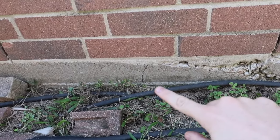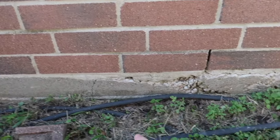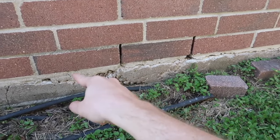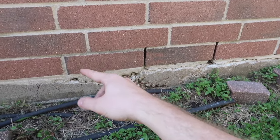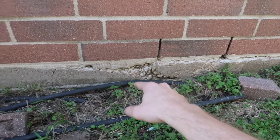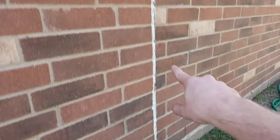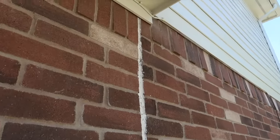Also at the base you have a crack through the slab. Some people might get nervous about the spalling here — this is just water getting in behind the concrete and popping it off, and it will occur on some foundations. We're actually more worried about the crack coming through the slab and the separation in the veneer.